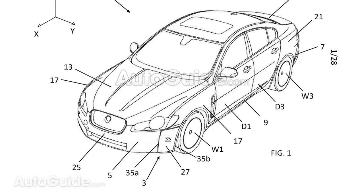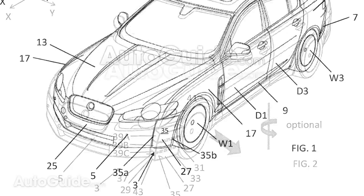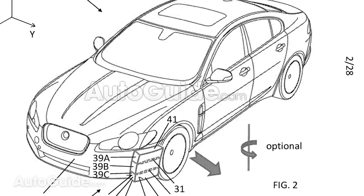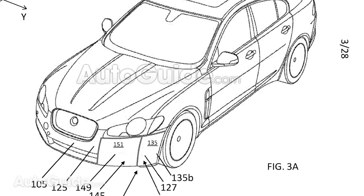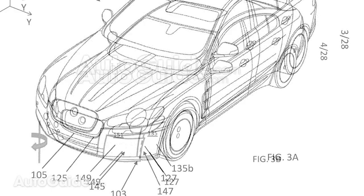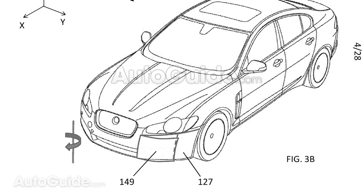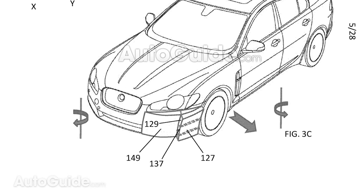Thanks to info found in a patent filing, we now know that there is another automaker looking into active aerodynamics: Jaguar Land Rover. The patent was recently filed in the UK, and it describes a vehicle aerodynamic apparatus. It's quite different than what we have seen from other automakers. Unlike brands like Chevy that are using active aerodynamics to help their cars go fast around the racetrack, Jaguar Land Rover wants to use active aero to make its cars more efficient.